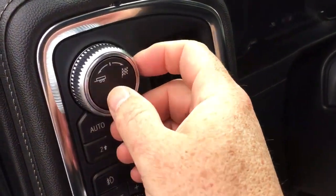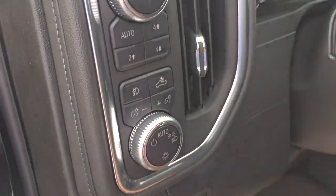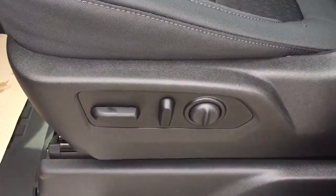You've got your drive select here, trailer and sport mode, four-wheel drive select, cargo lamps on and off, and a power driver-adjustable seat with lumbar support.